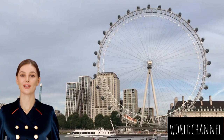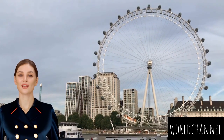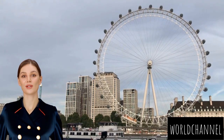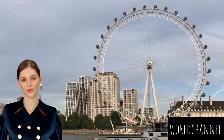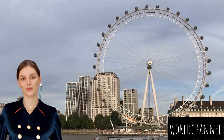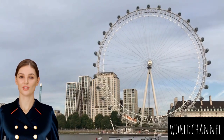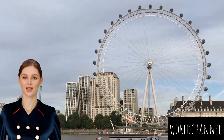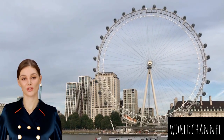Approaching the London Eye during the daytime, the capsules, enclosed in glass for unobstructed views, glisten in the sunlight. The giant wheel stands poised like a sentinel, inviting visitors to experience the city from a unique vantage point. From the historic landmarks of Westminster, including Big Ben and the Houses of Parliament, to the sprawling cityscape reaching out to Canary Wharf, each turn of the wheel offers a new perspective on this dynamic city.